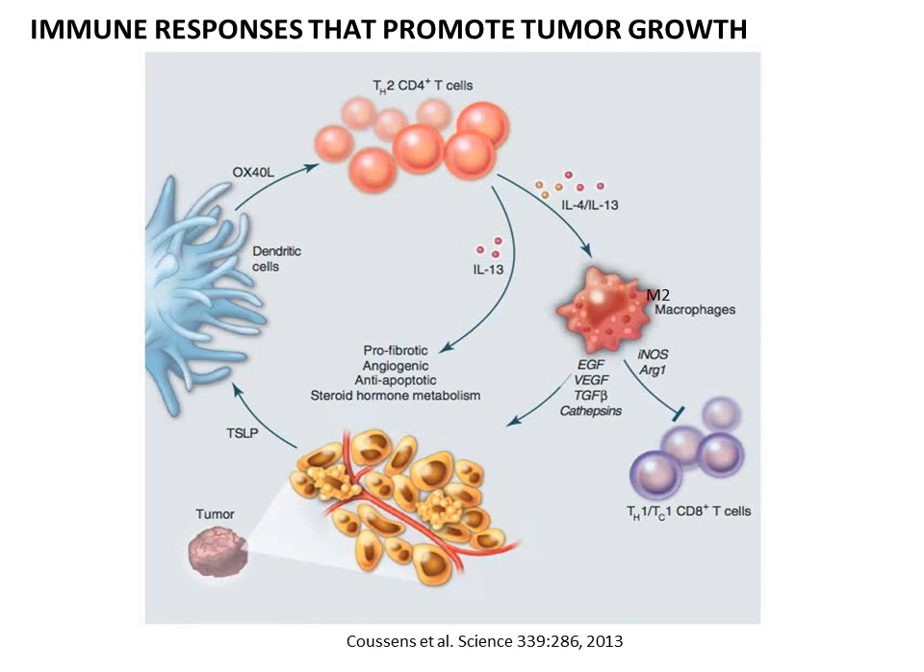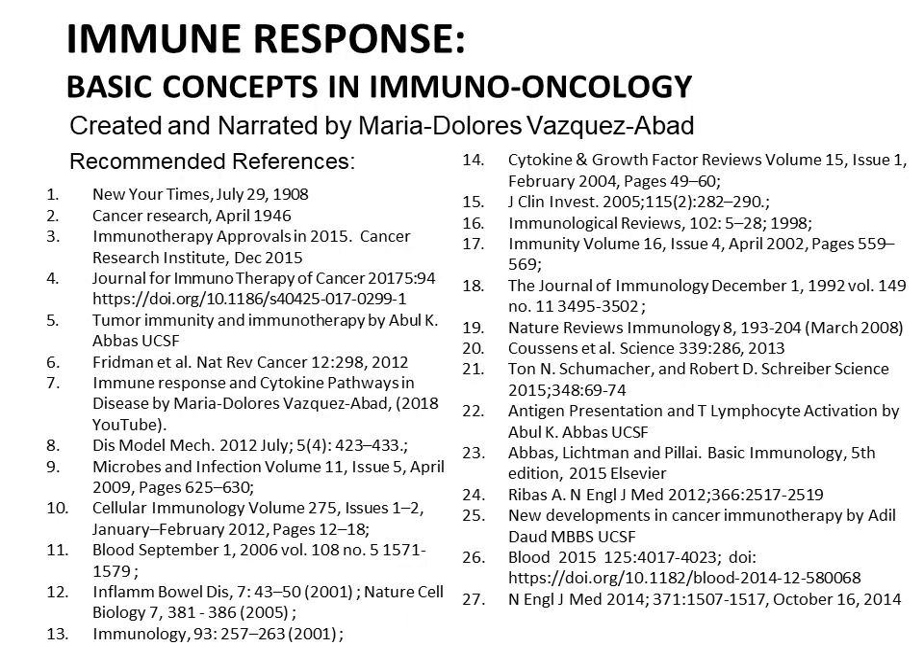It is very important to understand the different immune system responses to cancer and how we can harness them for immuno-oncology. Thank you very much.